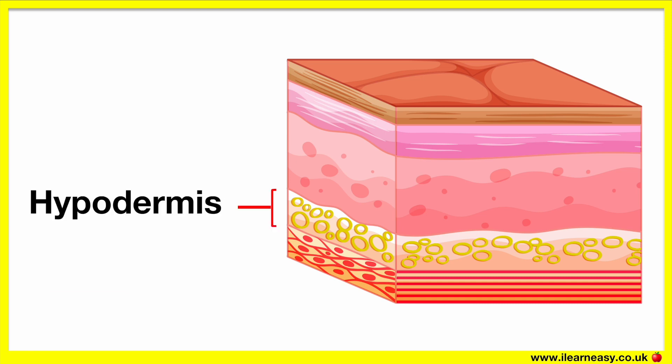The hypodermis is the third layer, also known as the subcutaneous tissue. This layer is mainly made up of fat and connective tissue. Fat is important for our body as it helps us to keep warm and provides protection for our bones and organs. Therefore, the hypodermis' main function is to store fat for these reasons.